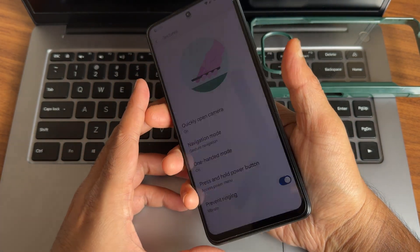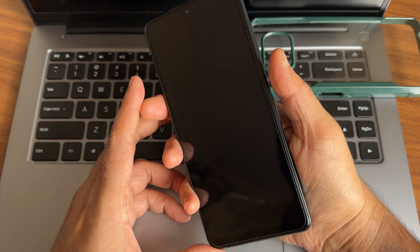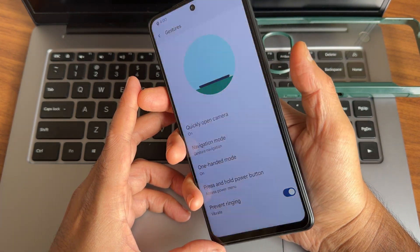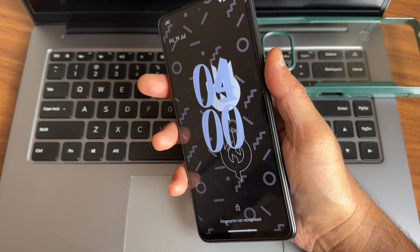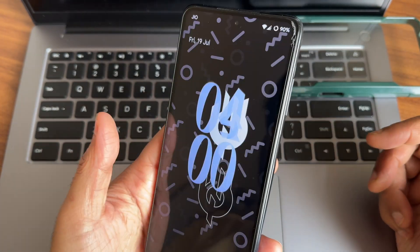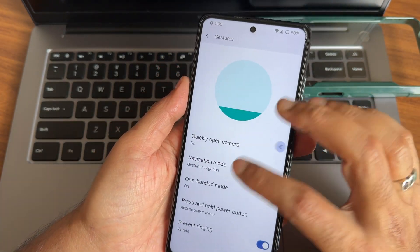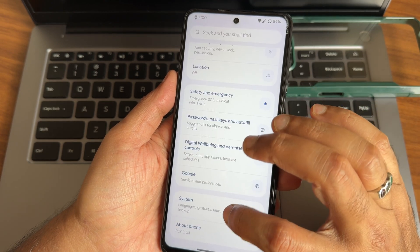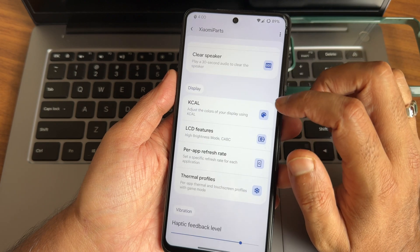The fingerprint unlock is fast. Face unlock is also fast. Unlocking the smartphone using face and fingerprint is very fast and accurate. It does take a moment sometimes with face recognition, but it works fine overall.